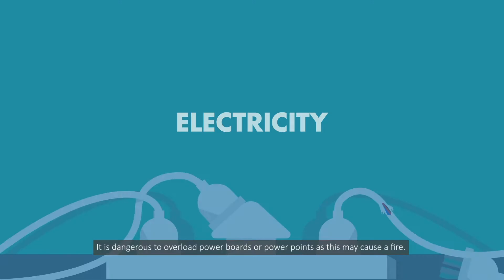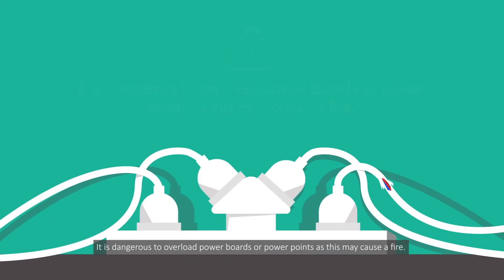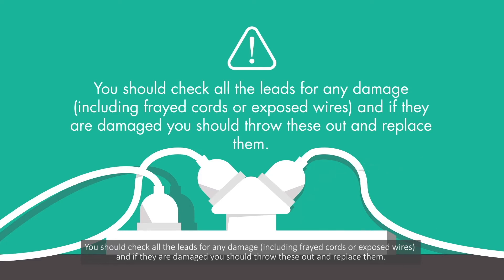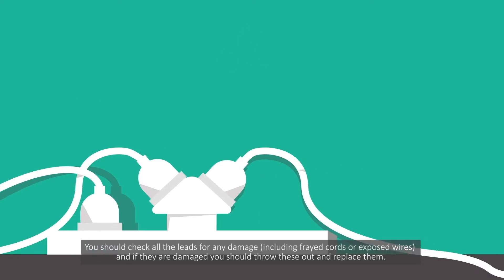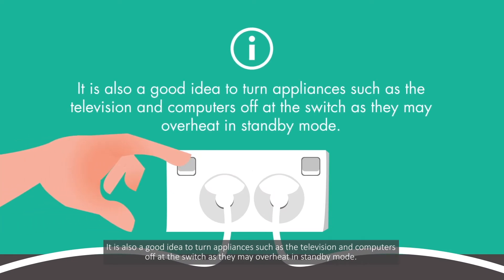Electricity. It is dangerous to overload power boards or power points as this may cause a fire. You should check all the leads for any damage including frayed cords or exposed wires, and if they are damaged you should throw these out and replace them. It is also a good idea to turn appliances such as the television and computers off at the switch, as they may overheat in standby mode.